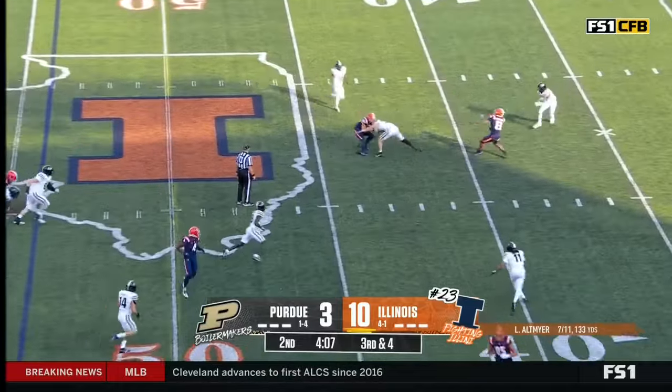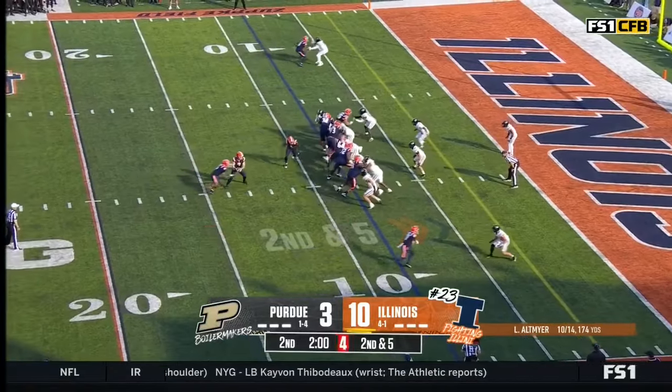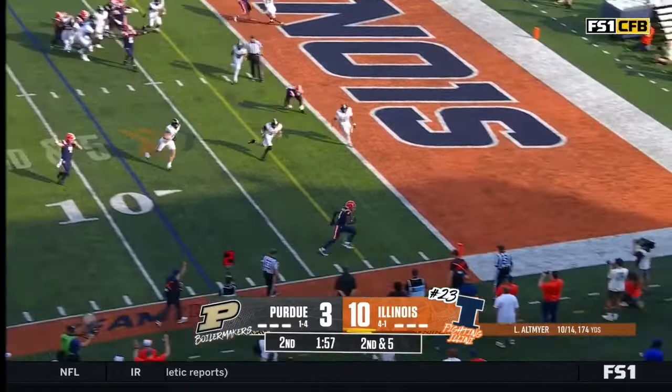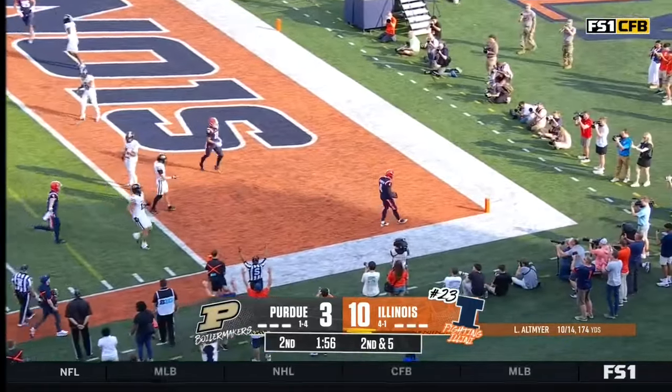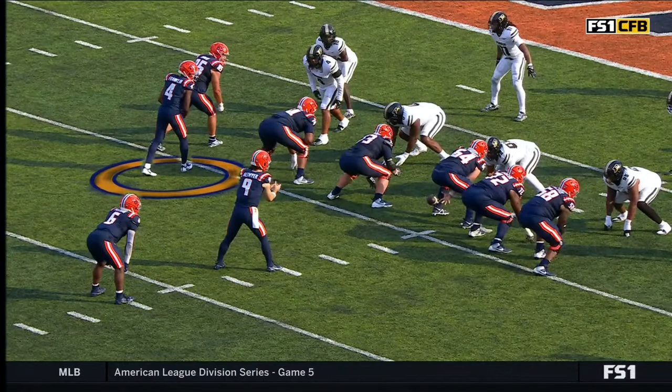Altmire. The slant is caught — it'll be another first down. Altmire, should be a touchdown, and it is! Zakari Franklin. Give him six. Easy touchdown for Altmire and Franklin.